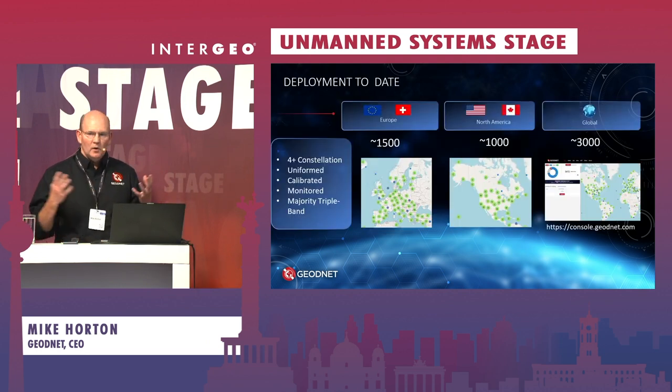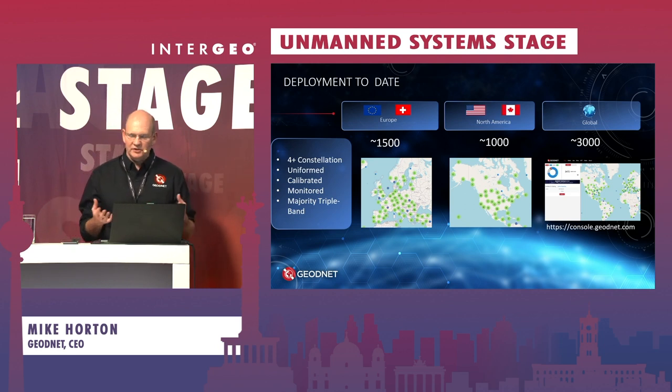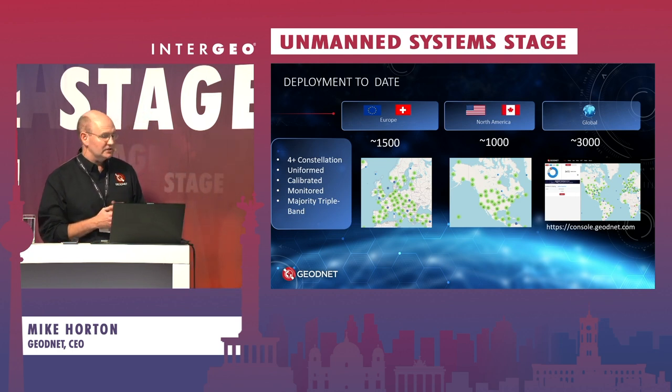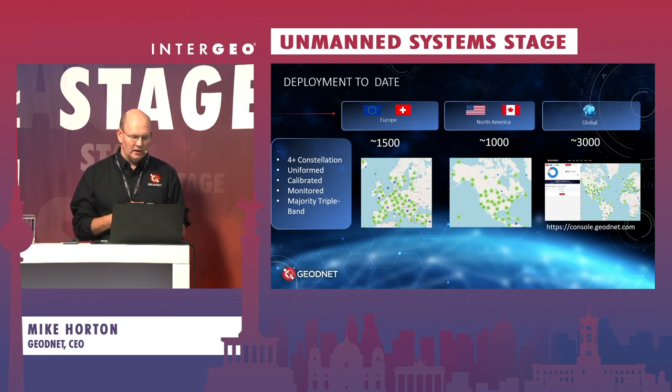What's unique about the GeoNet network is it's always growing — people are adding stations every day. To date, we have over 3,000 stations, roughly 1,500 here in Europe and about 1,000 in North America. They're all uniformed, calibrated antennas. The majority of the stations are triple-band and the network is continuously monitored.